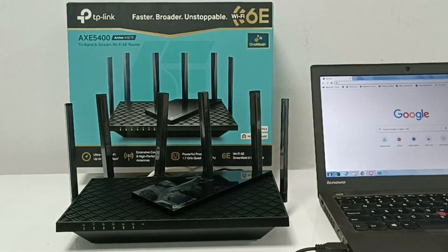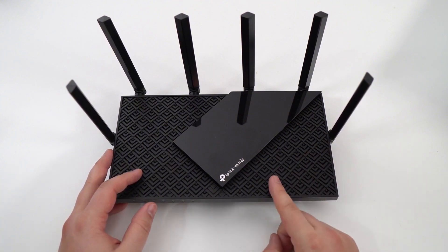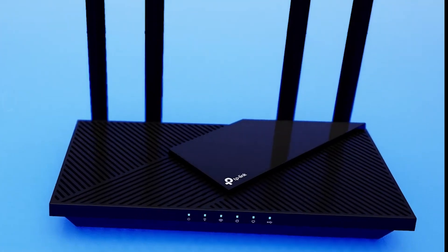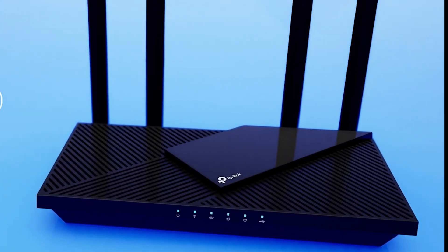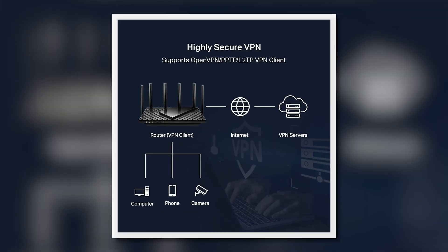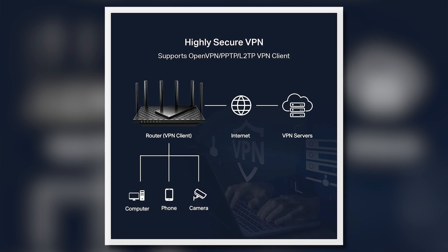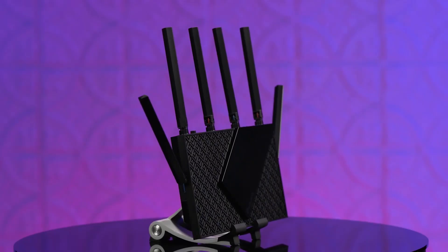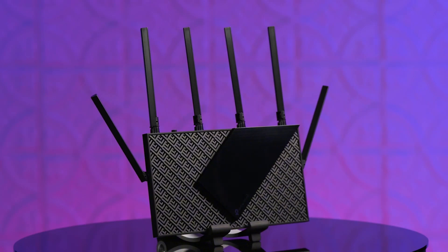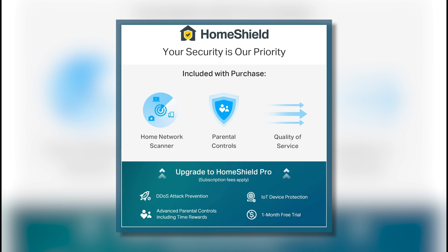One-mesh support is another key feature, allowing you to create a seamless network by connecting to a TP-Link One-Mesh extender, which enhances whole-home coverage. Additionally, the Archer AXE 75 supports both VPN server and client options — OpenVPN, PPTP, L2TP — providing an extra layer of security for your online activities. Security is also prioritized with TP-Link HomeShield, which offers robust protection for your home network and IoT devices.